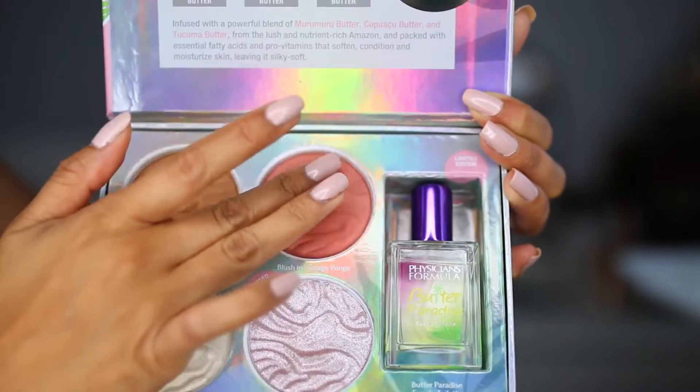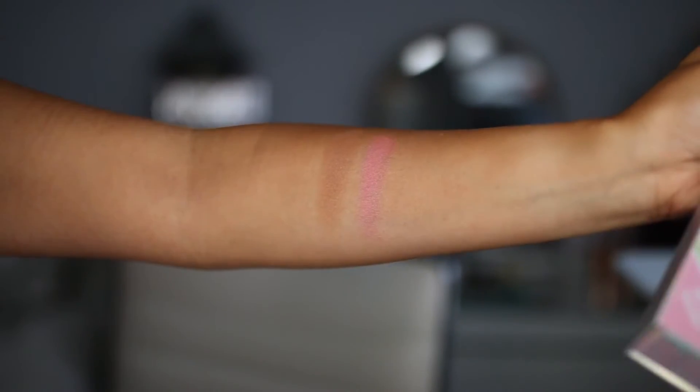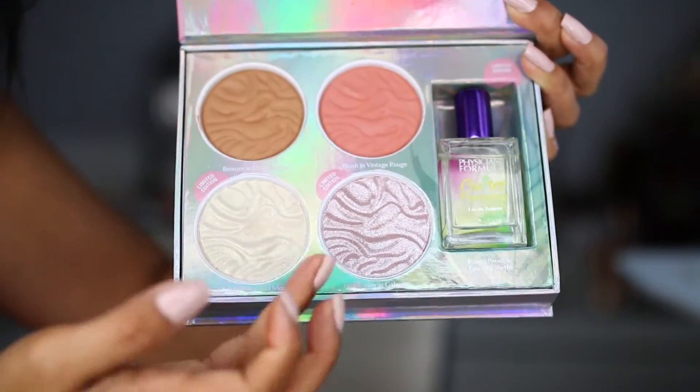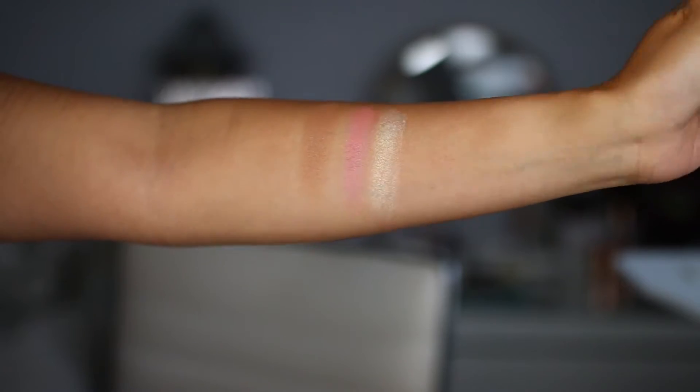We also have the blush in Vintage Rouge, which I'm wearing as well. Vintage Rouge is an okay blush — it performs not as smoothly as the bronzer. I really love the way the bronzer glides onto the skin effortlessly, but the blush is okay — it's not the best. Then we have the highlighter in Full Moon, a really pretty golden highlight. I'm wearing it on the high points of the cheeks. The first time I used it I applied it to the inner eye corners and I was just blown away by the texture — how buttery smooth this highlighter feels. It's absolutely amazing. Now I see why they call it the Butter line.